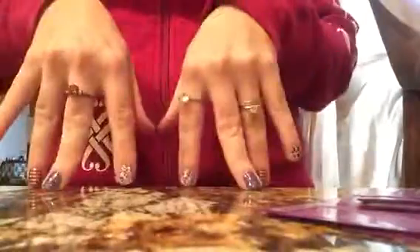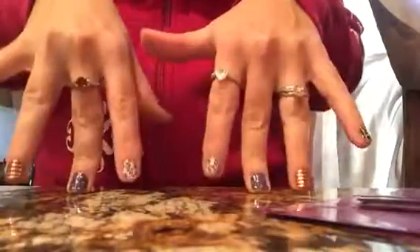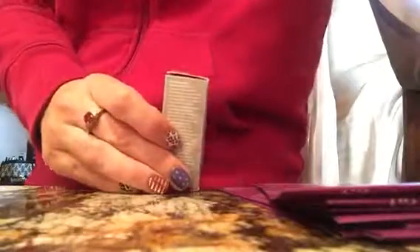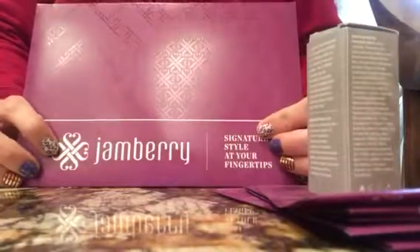Since this is more of a hand tutorial type of video, that's why I'm not doing a face or anything — I figured this would be best, just talking to my fingertips. So I did just get a package in the mail, which when you do order from my site — www.shellsbellz.jamberrynails.net —